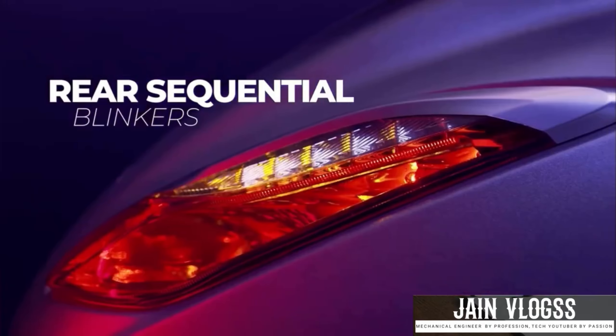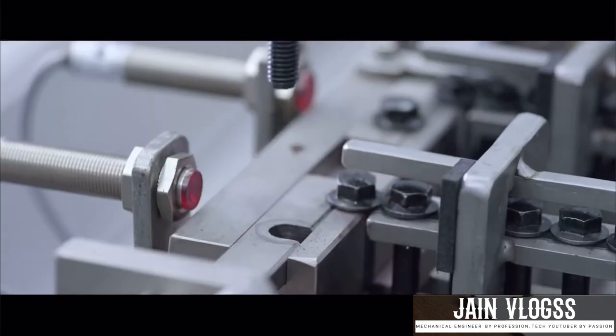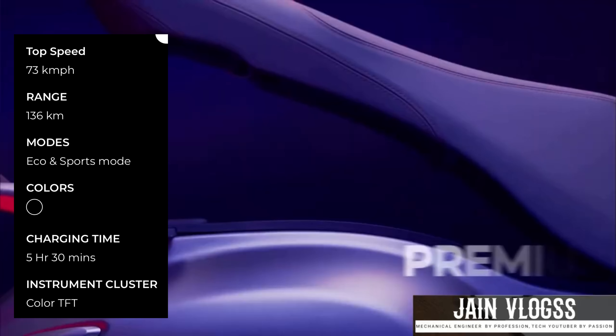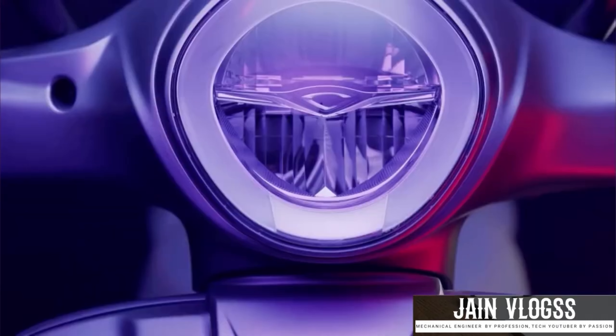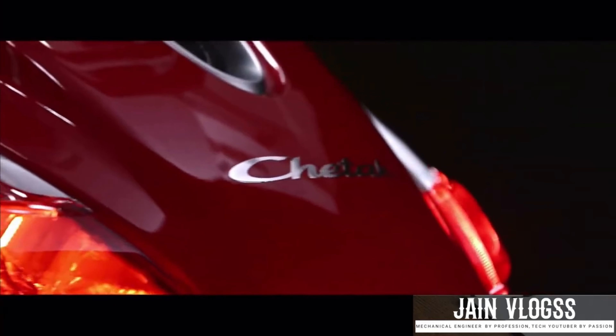The instrument cluster is not the same between variants. The 3201 has more vibrant colors and an open-up display — it is the first cluster of clarity. The two options include eco mode, sports mode, and reverse mode as a tech pack.